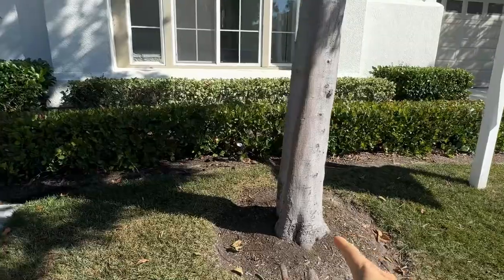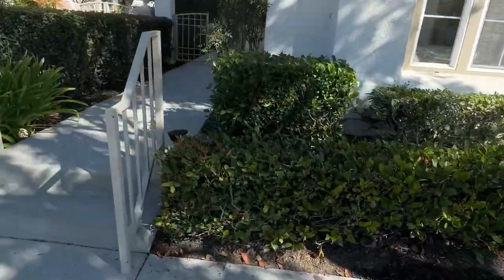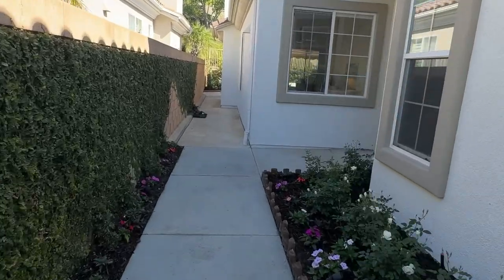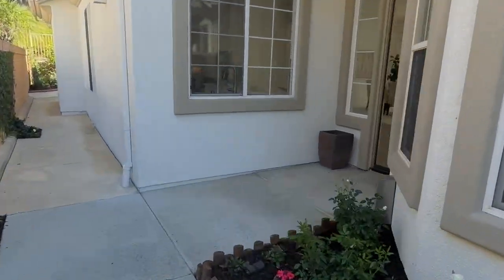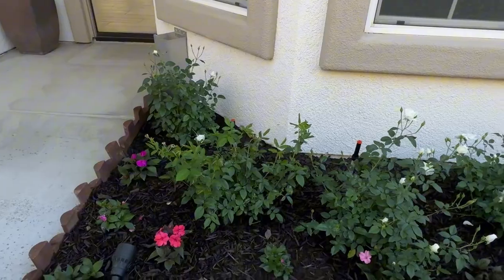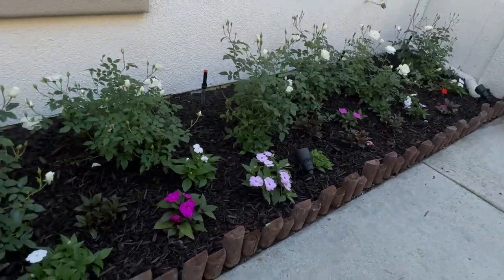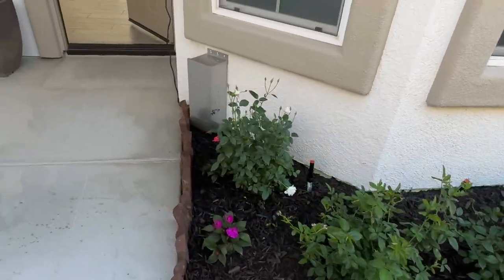There's landscape lighting just put in, and there's even a light right over here that illuminates the steps as you walk in. There's a gated courtyard and then you have your entry. All the plants here on the front are all brand new — they have landscape lighting and new ground cover.